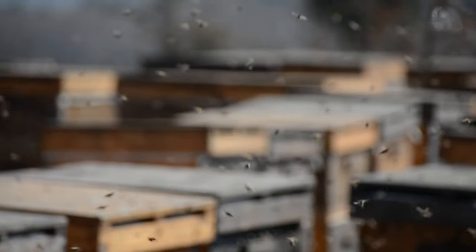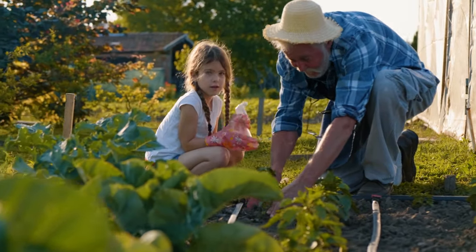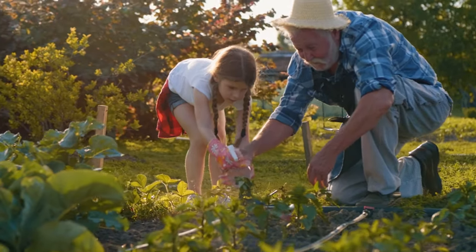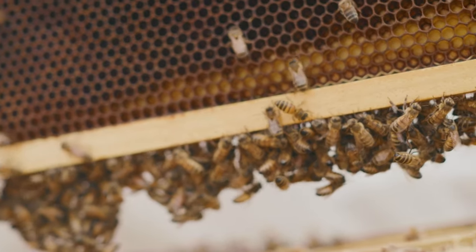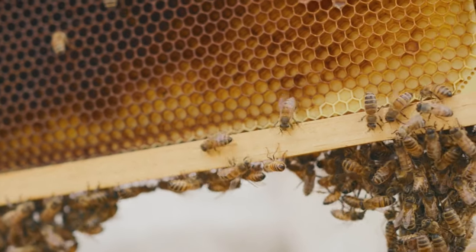Join our buzzing community, share your stories, and let's create a swarm of awareness and action together. Whether you're a seasoned beekeeper, a gardener creating havens for pollinators, or someone simply enchanted by the dance of bees amongst the flowers, your voice and actions make a difference. Connect with us on our social media platforms, where we share the latest buzz on bee conservation, fascinating facts, and tips on how you can contribute to safeguarding our precious pollinators. Engage with us, ask questions, and share your bee-autiful moments using the hashtag #BuzzingForChange.